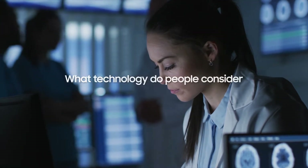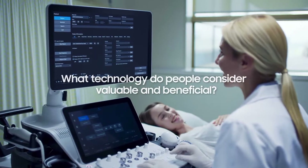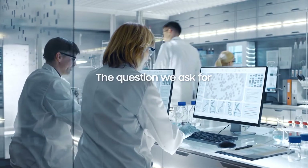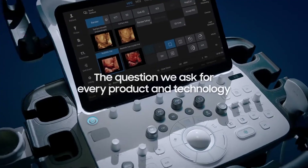What technology do people consider valuable or beneficial for healthcare professionals? This is the question we endlessly ask ourselves when developing a new product and technology.